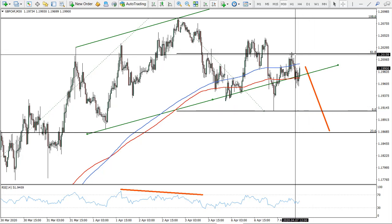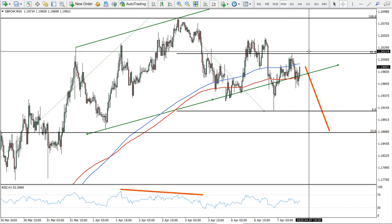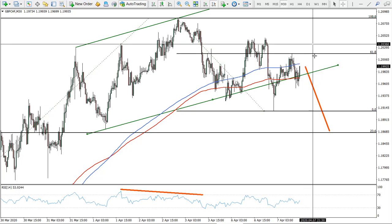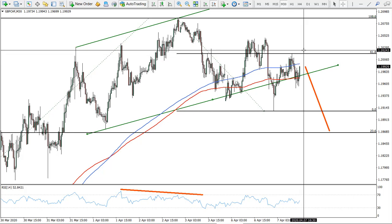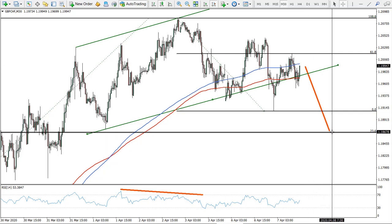The exit signal would be a clean four-hour close above, but the daily close above would be the confirmation that we actually need. A four-hour close above must actually warn us to exit this trade. This is the stop loss, but I would exit on the daily close above — a clean close, not just spikes. The price must be a confirmed close, and I would expect the price to reach the 1.1868 level.